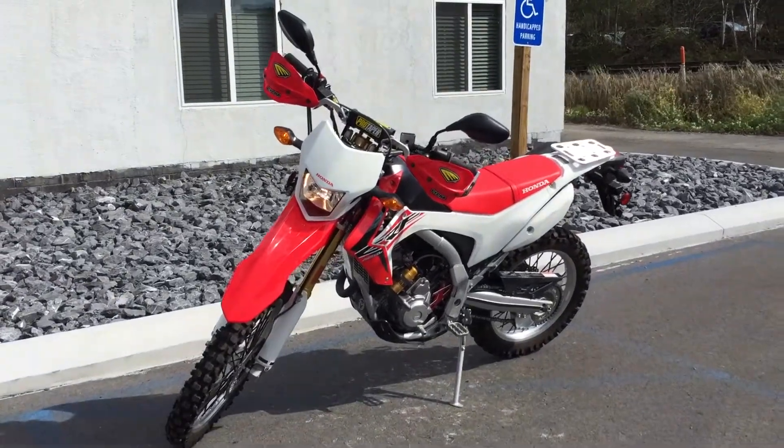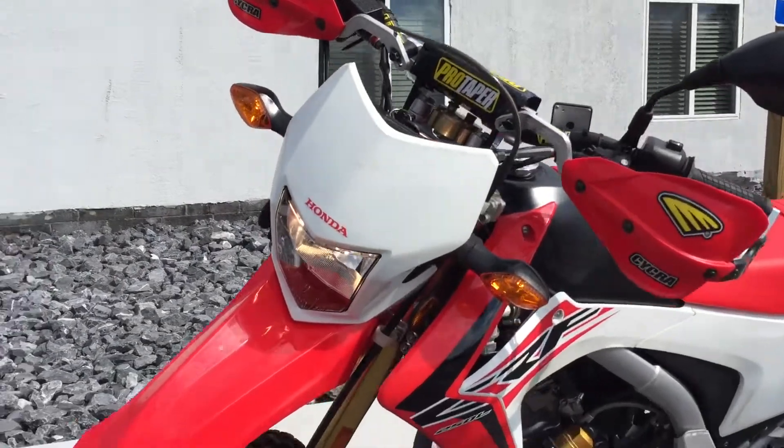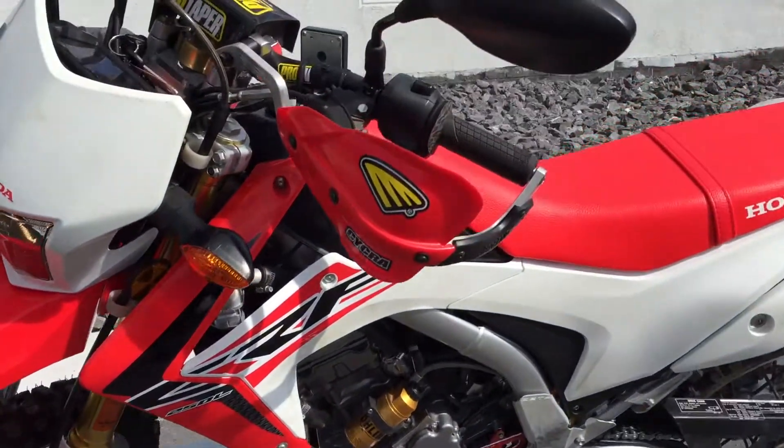Josh here at Kussel Motorsports. Thanks for the interest in this 2015 Honda CRF 250L. This bike's in really nice shape with lots of extras.